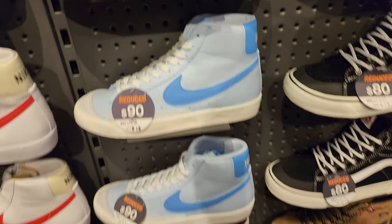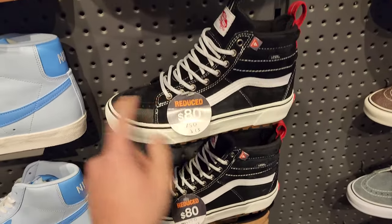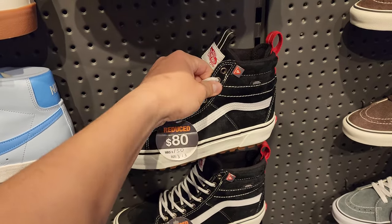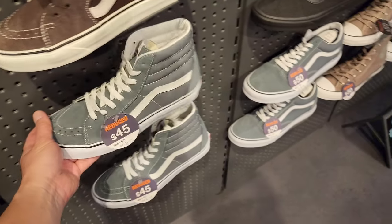Not much on sale. Do got some Blazer Highs and some Vans on sale. $150 down to $80 - that's actually not that bad. I know people have even picked these up at Burlington and resold them - that's surprising with Vans. Then got some Skate Highs, Skate Lows.